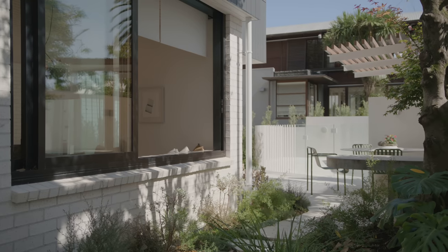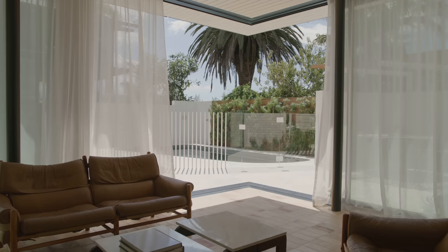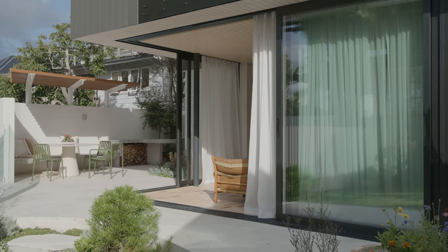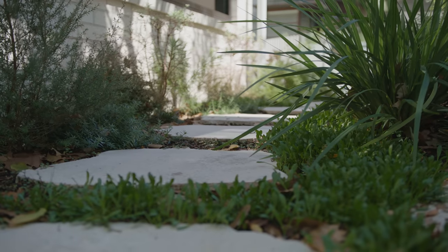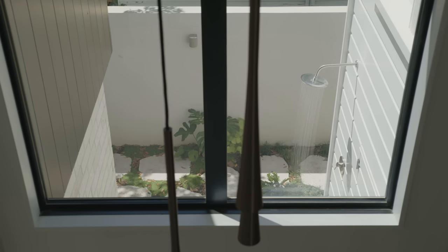The outdoor spaces are intrinsically linked to the indoor spaces both visually and through devices like the doors that slide back, the level threshold, and the way the ceiling continues between inside and out. Those little details really help blur the edges between inside and outside and carry your eye out beyond the building line.